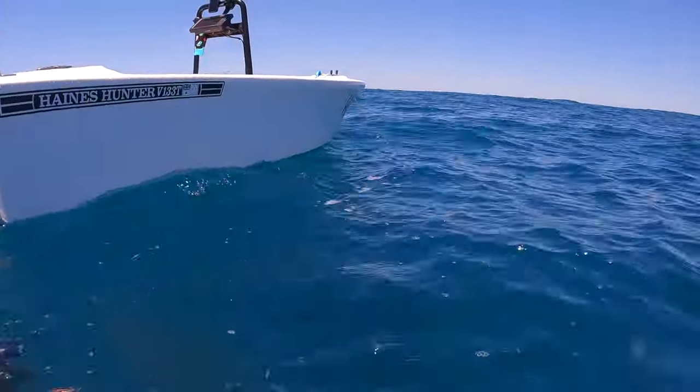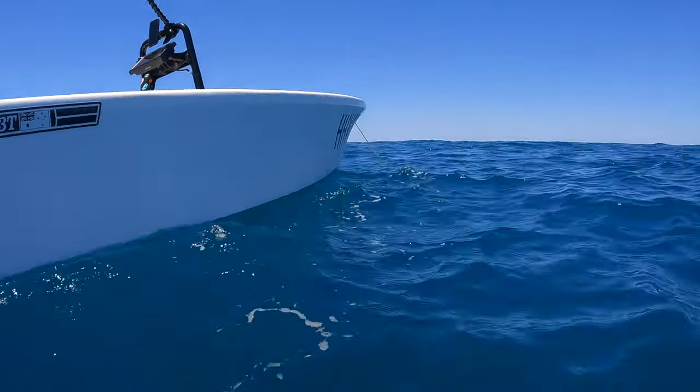This isn't too bad. I can see the bottom at about 7 metres, just stirred up a bit.